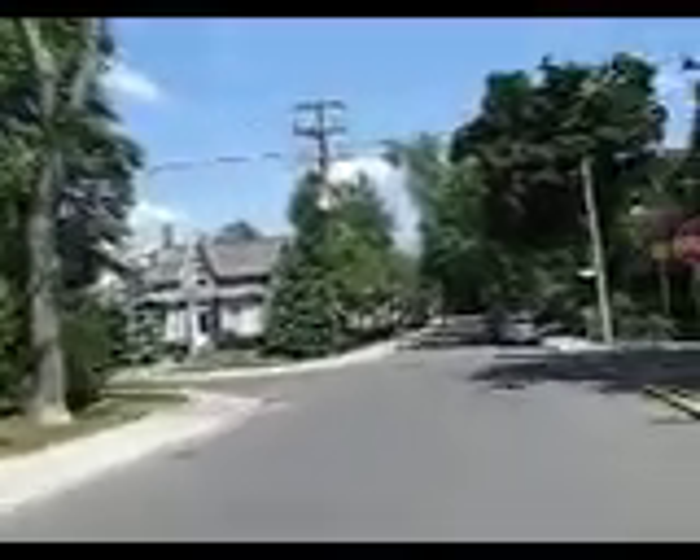We have the Toronto Necropolis, which is an old cemetery dating back to the mid to late 1800s. And we're just cycling through here. The roads are very quiet. It's beautiful.